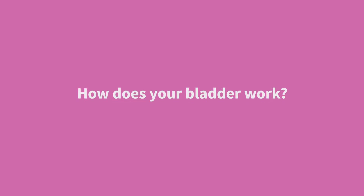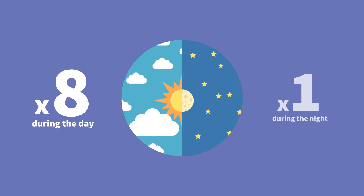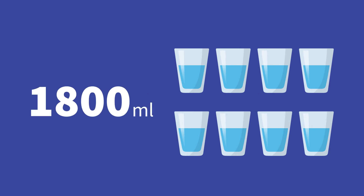So how does the bladder work? The kidneys make urine, which trickles into the bladder throughout the day and more slowly at night. A normal bladder will empty between around 4 and 8 times per day, and getting up once a night is common. It can hold between 400 and 600 millilitres, which is about the same size as a small bottle of water. For good bladder health, you should drink around 6 to 8 glasses of fluid per day so that you pass around 1,800 mils of pale, straw-coloured urine in around 24 hours.